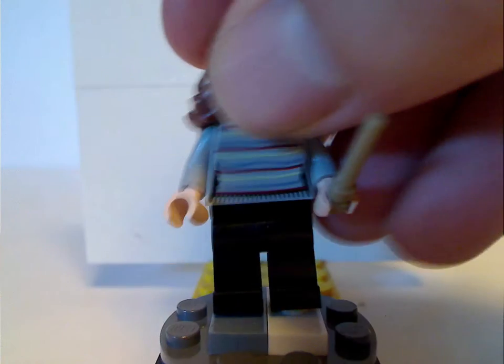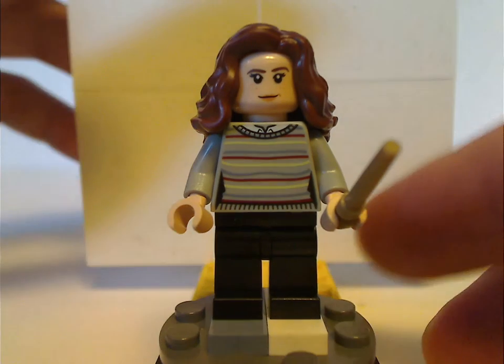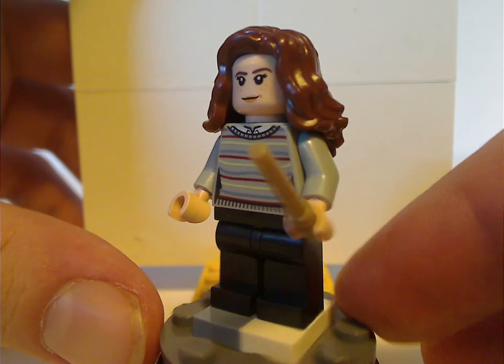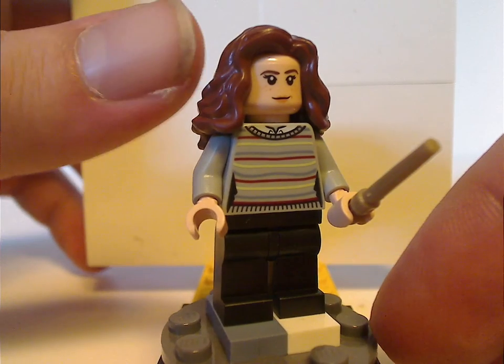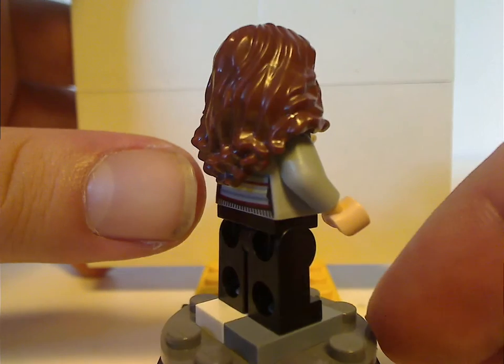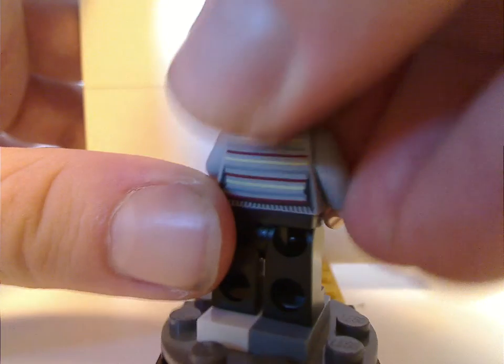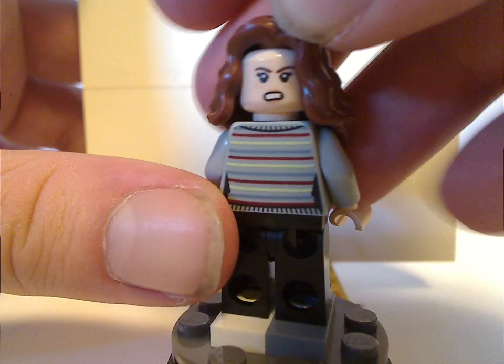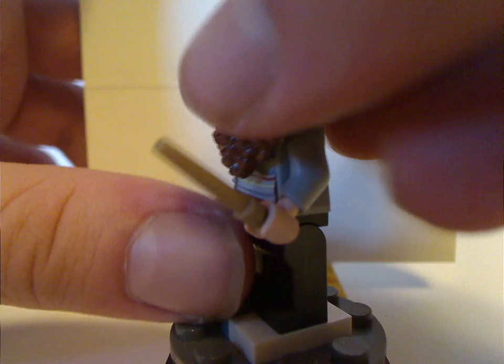Next is Hermione Granger, who is also exclusive to this set. The torso print looks good with its stripy patterns and whatnot. The hair piece is fairly common. The back torso print is also kind of seen in the Room of Requirements set.